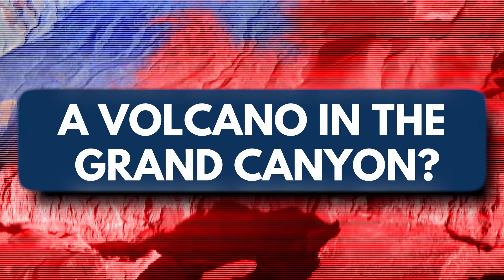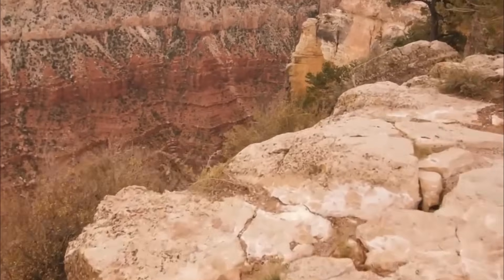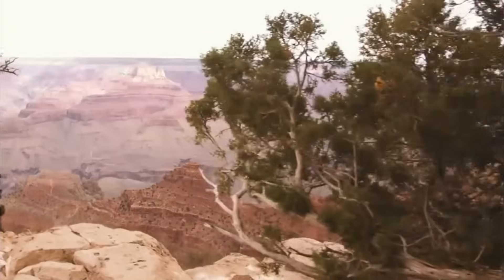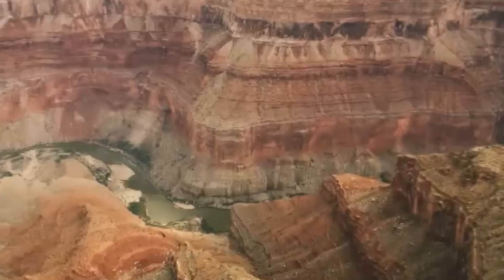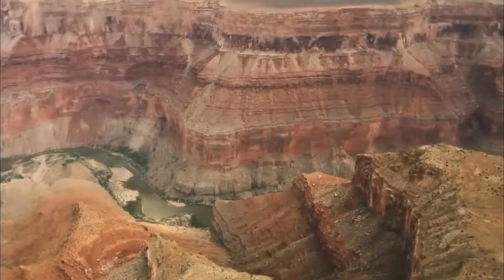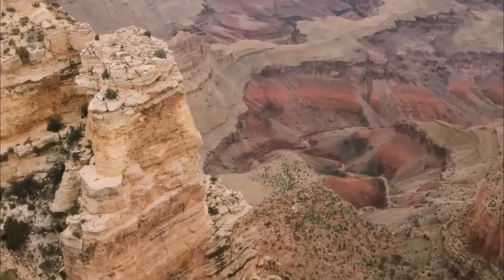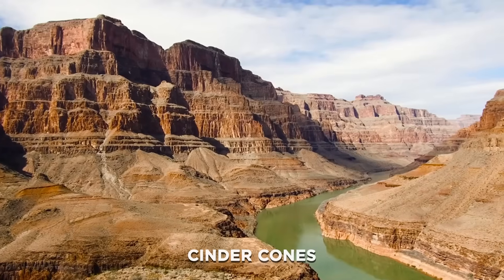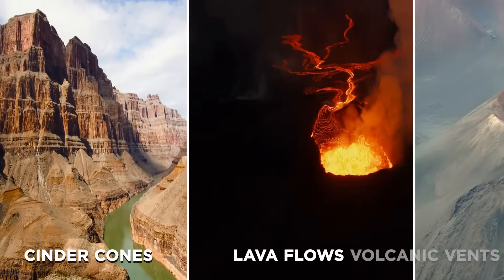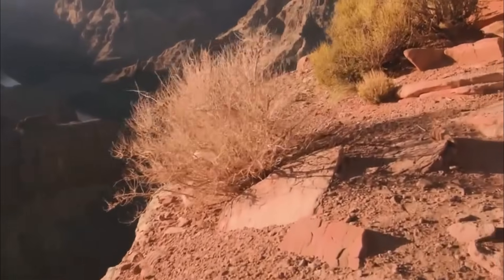A volcano in the Grand Canyon? Yes, really. When most people think of the Grand Canyon, they imagine layers of ancient rock carved by the mighty Colorado River. But few know that this region has a fiery past. Nestled on the north rim of the Grand Canyon lies the Uinkaret volcanic field, a chain of cinder cones, lava flows, and volcanic vents — actual volcanoes in the Grand Canyon region.